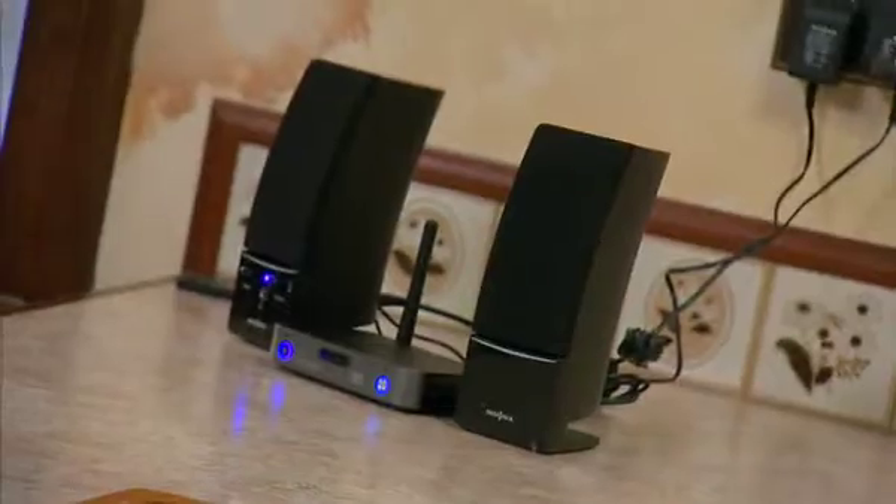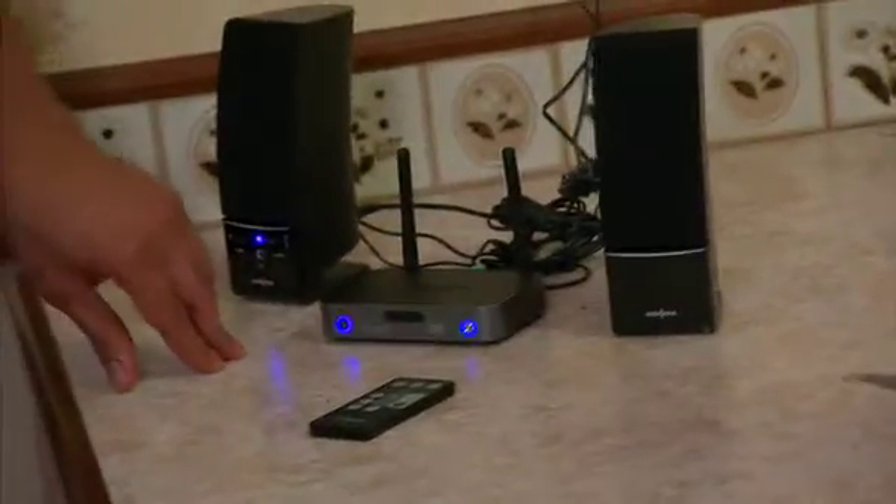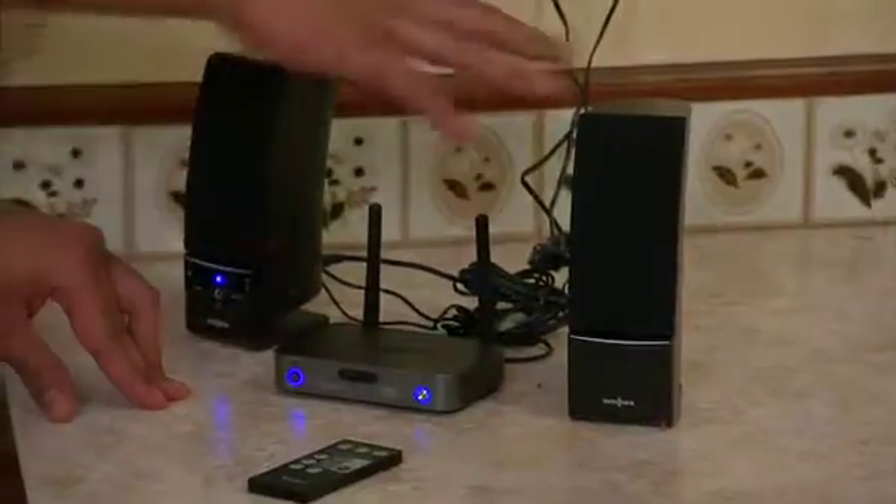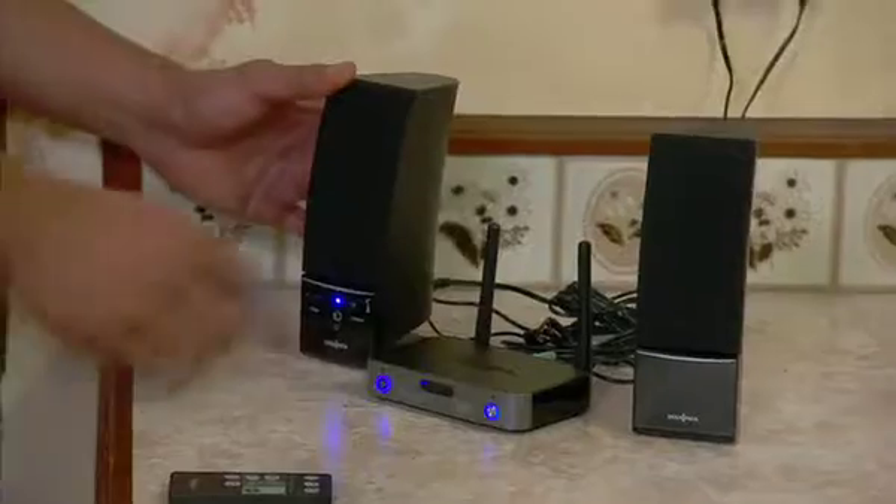We have the Rocketfish sender and receiver all set up now. Your music is downstairs in the basement on your computer, and Rocketboost's technology is wirelessly sending that to your computer speakers here. Just plug it into the wall for power and you're ready to go. Let's turn it up.